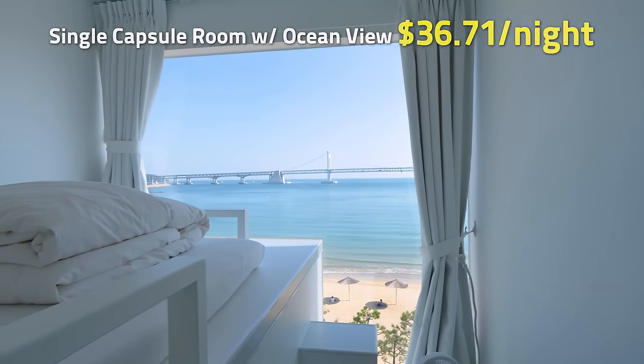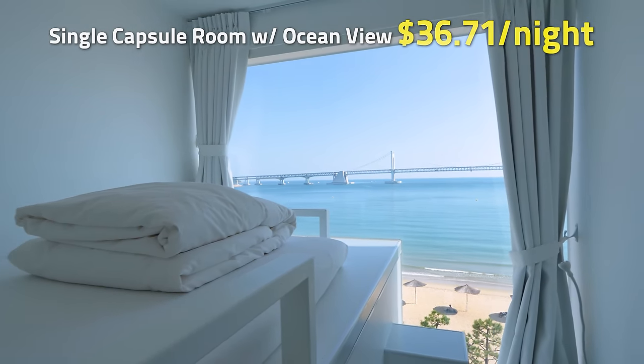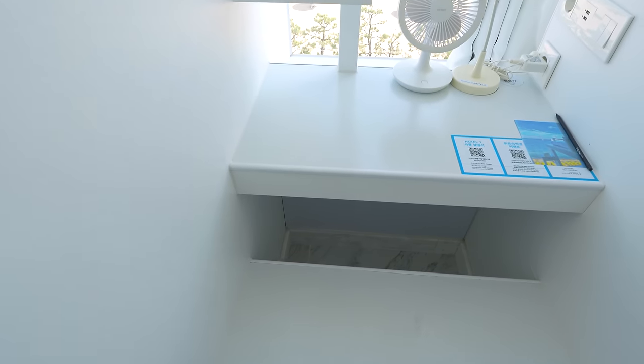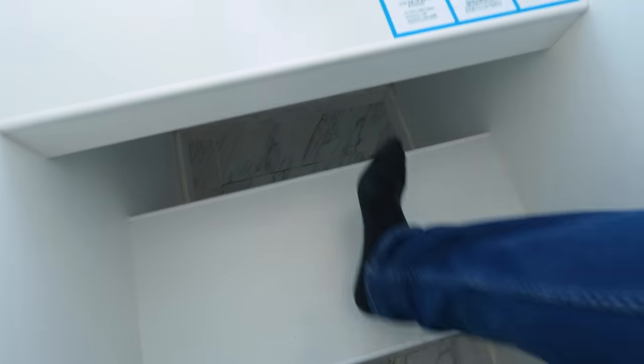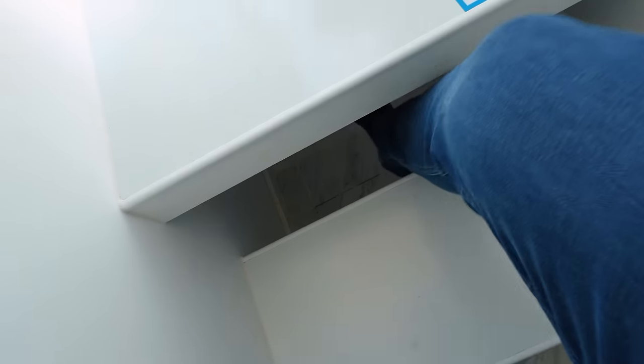I don't know how you guys feel about it, but I feel like the view is pretty amazing. So they have these platforms that are also your desk, chair, and the staircase to the bed. If you were to actually work here comfortably, you would have to be a pretty small person. I could try sitting here, but I feel like I'm going to get stuck and my stepsister isn't here to save me, so I'm not going to risk it.